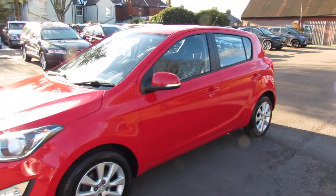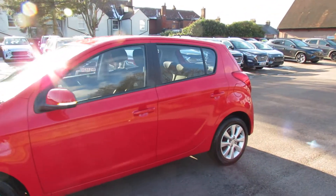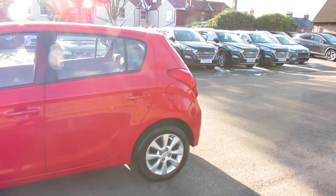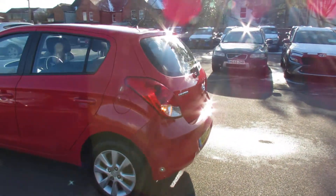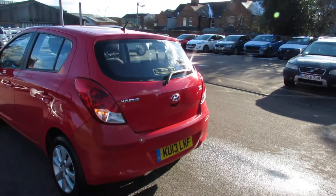You have alloy wheels on the outside as you can see, colour-coded door mirrors. This car we've actually known from new and we've done all the servicing on it, but I'll show you that when we get inside the car.